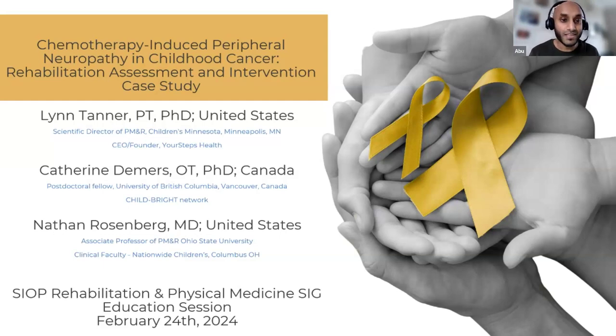Those are our three presenters — a physiotherapist, an occupational therapist, and a rehabilitation doctor. It's a multidisciplinary panel and we're very lucky to have such wonderful people join us. We've been involved in projects, initiatives, networks, and other presentations over the years, so I'm delighted to hand over now to our presenting team.